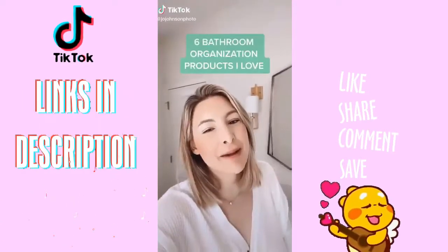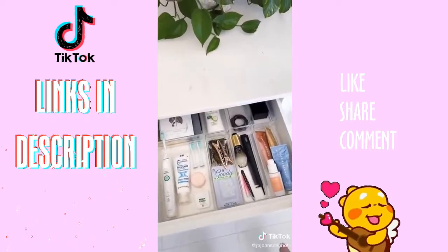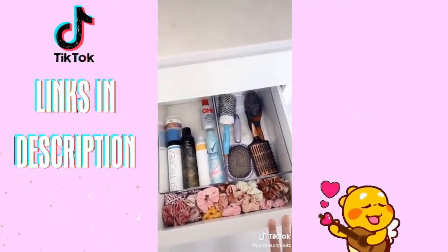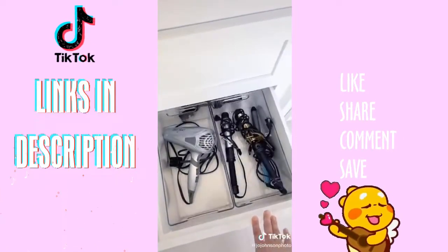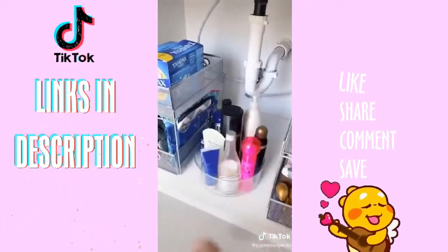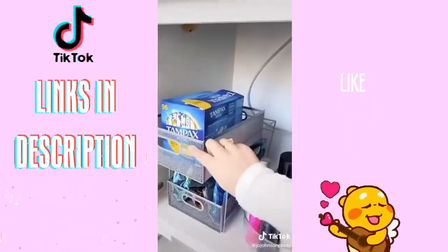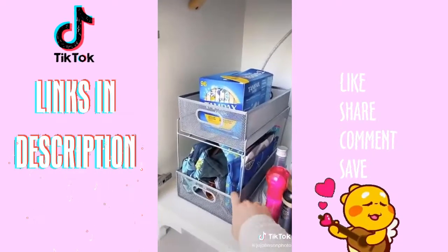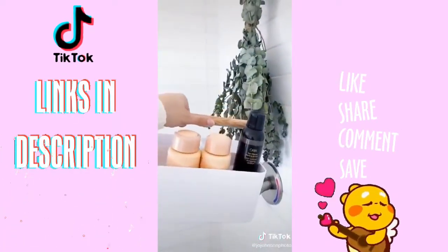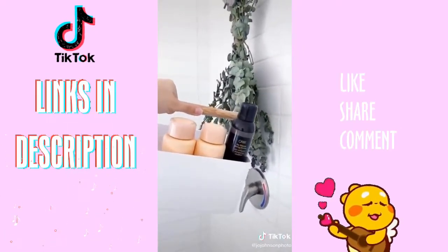Six products I use to keep my bathroom organized: I use small dividers for all of my daily use stuff, medium bins for all of my hair products and scrunchies, and large bins for my hair dryer and other hot tools. This lazy Susan is perfect for creating more space under the sink. Drawers are my absolute favorite — I keep all of my toiletry bags down here to keep the shower clutter free. My husband and I both have caddies with all of our shower products, and they live under his sink when we're not showering.